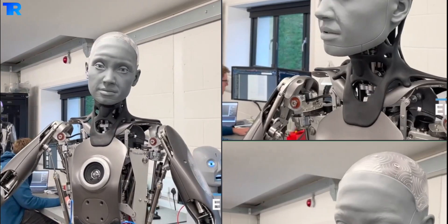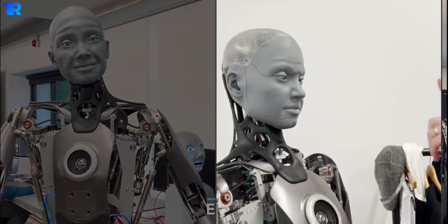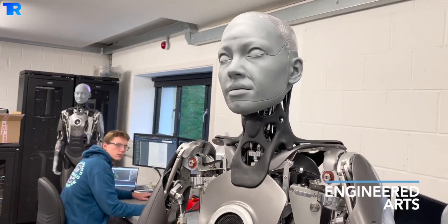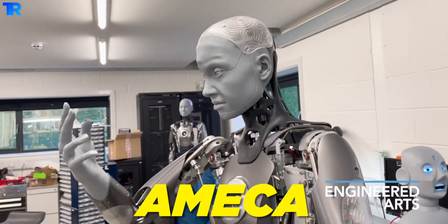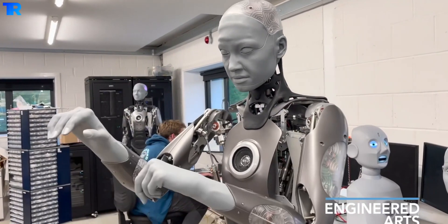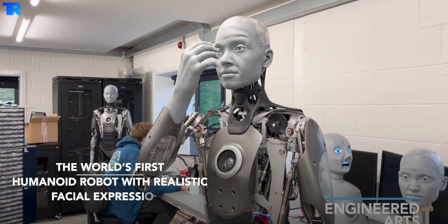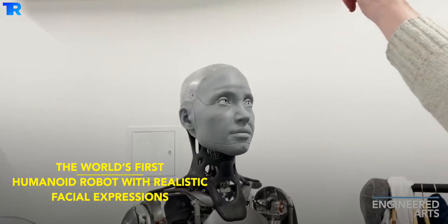Friends, in today's era with emerging technology of making robots having unique features, have you ever seen a robot that exhibits the most accurate human facial expressions? Ameca is one of the world's first human-eyed robots with realistic facial expressions. Ameca reacts to a nose poke like a real person, and is presented as the world's most advanced human-shaped robot — it reacts to a human waving a finger.